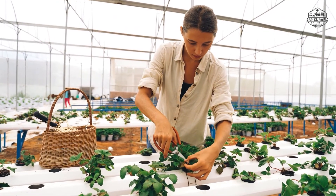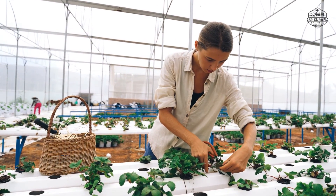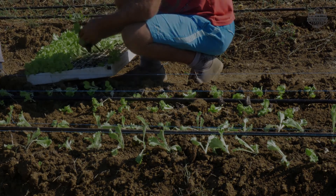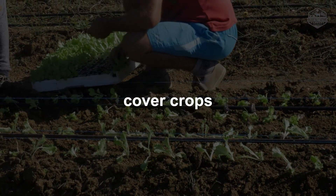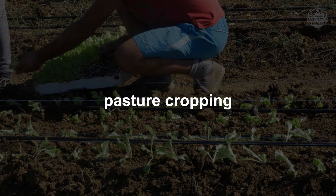It is a dynamic and all-encompassing approach incorporating permaculture and organic farming techniques to boost food production, farmers' incomes, and topsoil. These techniques include no-till practices, cover crops, crop rotation, composting, mobile animal shelters, and pasture cropping.